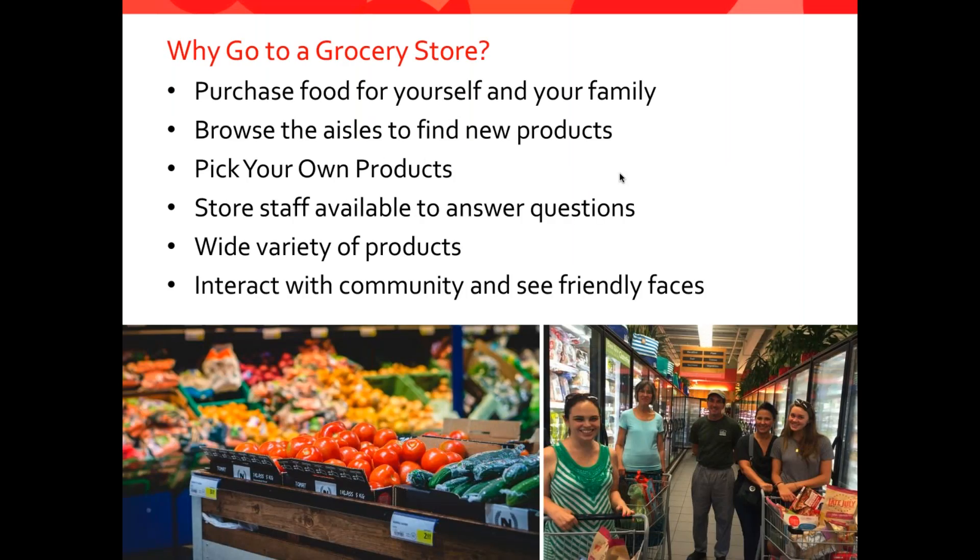So why do we go to a grocery store? We go to buy food for ourselves and our family members. Sometimes I go to the grocery store just to look for new products. I have a four-year-old with celiac, and so I'm always on the lookout for new things that he might like. I love being able to browse new products, see new types of fruits and vegetables that are in season, and sometimes I like to be able to talk to the store staff where they can help answer questions about certain types of products. I also love the variety of items and being able to have a choice, and I like running into friends at the grocery store, especially since I've become a mom.